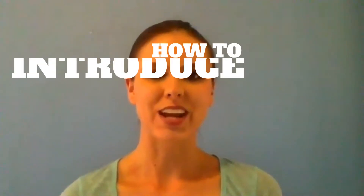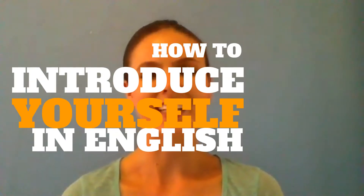How can you make your best first impression at a job interview in English? Today we're going to learn how to introduce yourself in English.